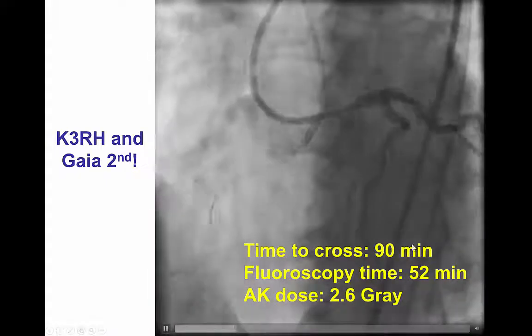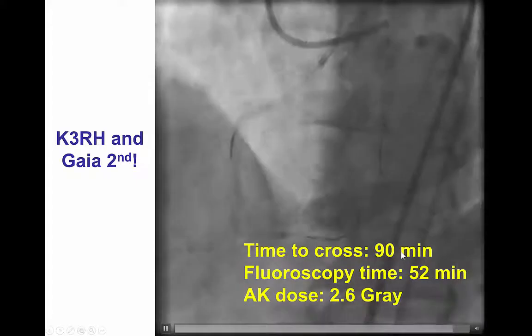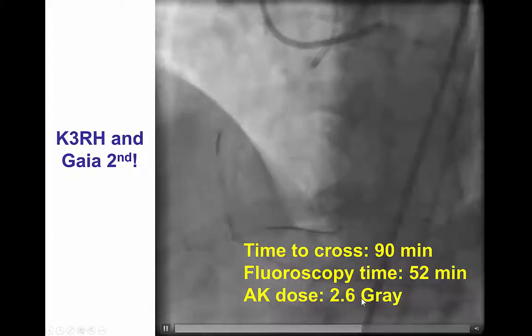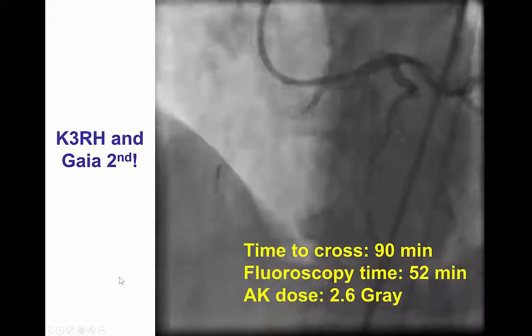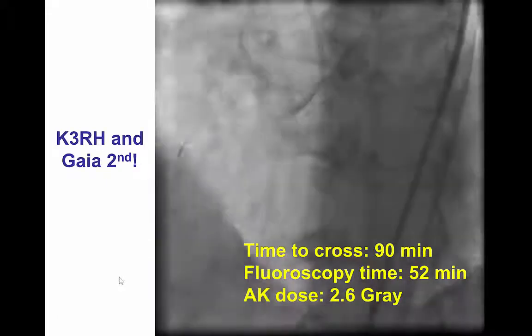Notably, it took an hour and a half to cross, mainly because we could not engage the right coronary artery — 52 minutes of fluoroscopy and 2.6 Gray of air kerma dose. A lot of effort and time, all because of difficulty engaging the target coronary artery.